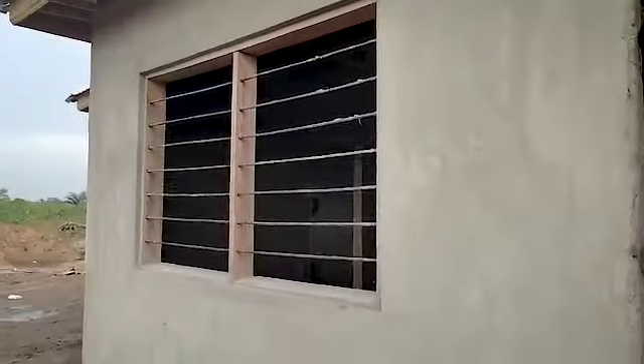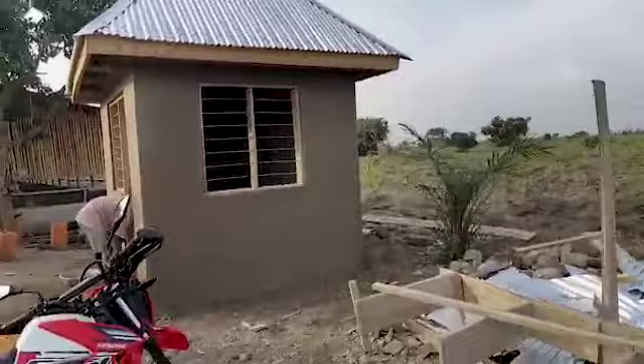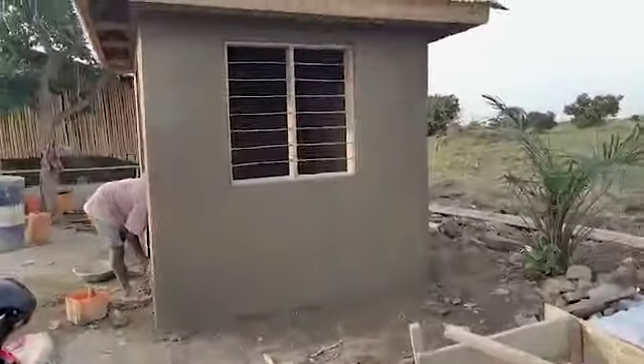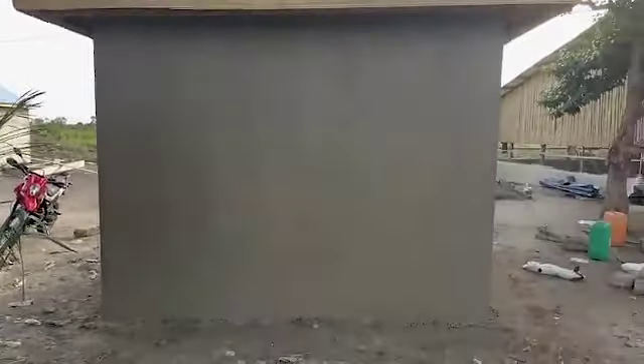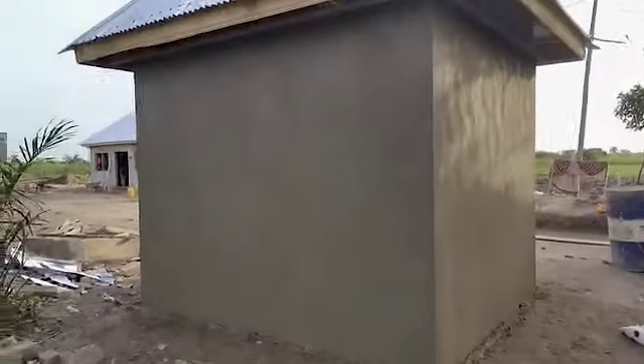We also put some street lights around the property at the same time as doing the house, so once everything is done we'll have lighting all over the place. As you can see over here, this is the office — that's where we'll be keeping our records, and it's about done too, which is very good.